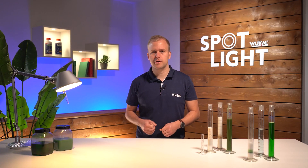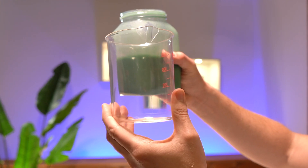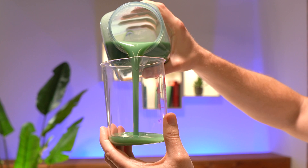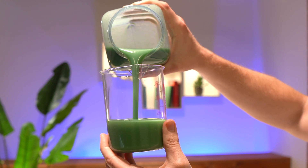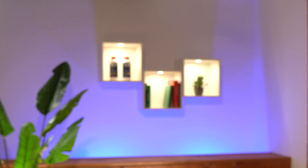If you want to learn more about thixotropy or if you are interested in other topics, just leave us a comment. The thixotropic effect of Vuxal suspensions is the reason why they always have to be shaken or stirred before use. After shaking, easy pouring from the container is achieved.